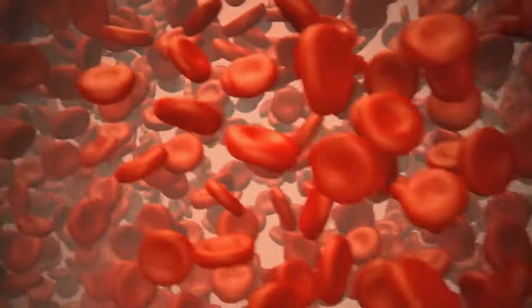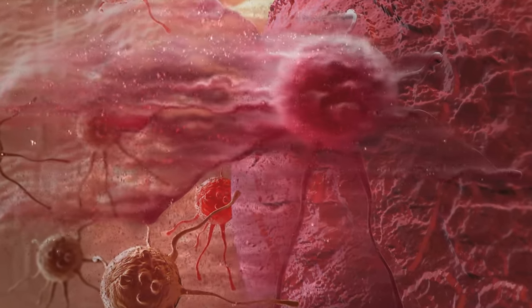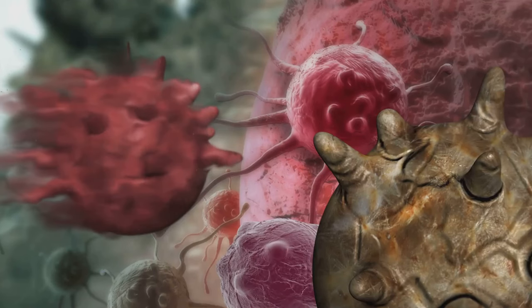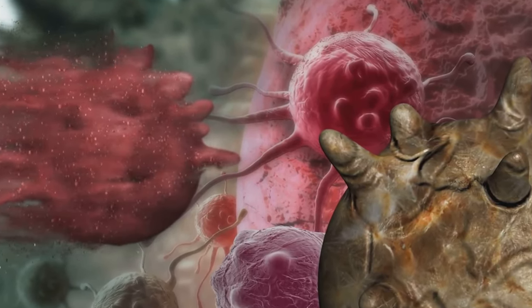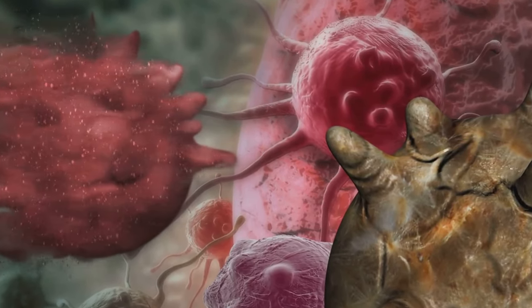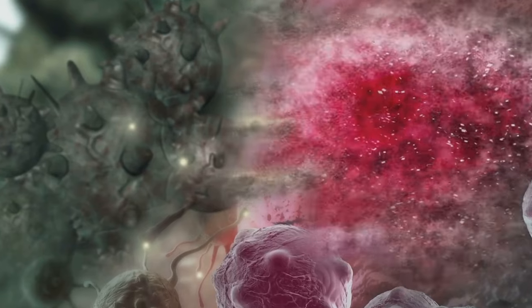Each nephron consists of a glomerulus — a tiny blood vessel cluster. The glomerulus filters your blood, with waste and excess fluid forming urine, while important substances like proteins and red blood cells remain in the bloodstream. In CKD, damage to the glomerulus means this filtration process is compromised: proteins that should stay in the blood leak into the urine, and waste products build up in the blood.